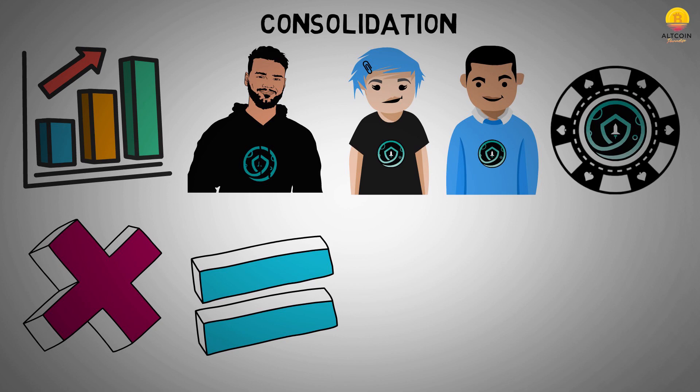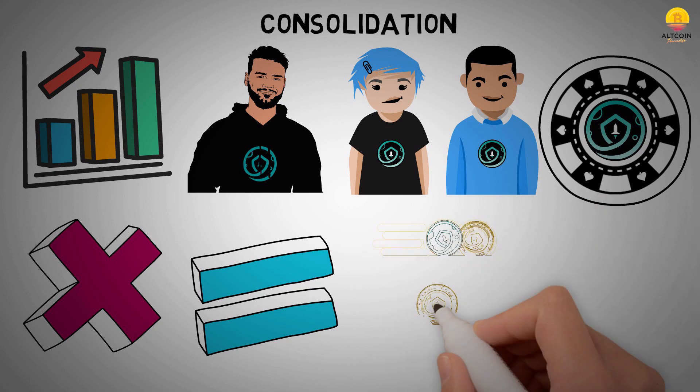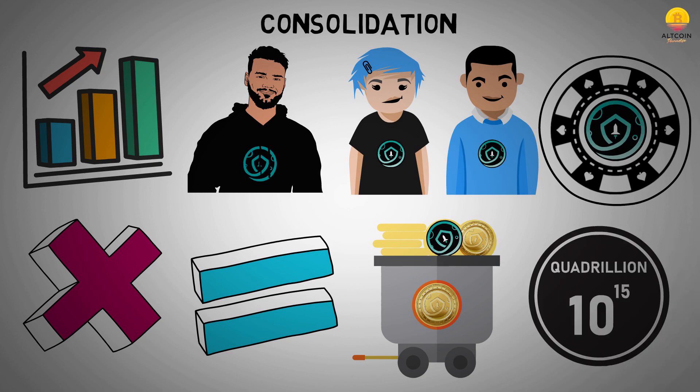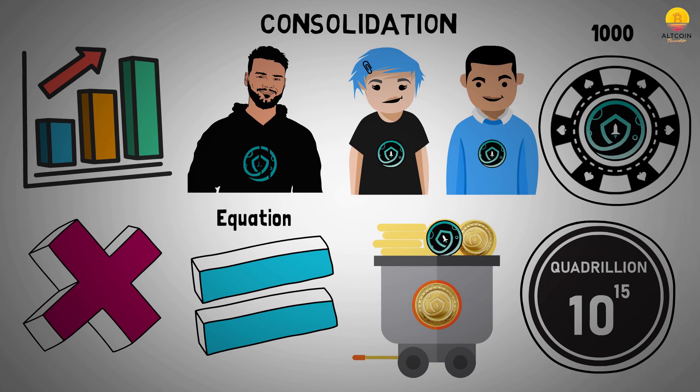You can find the value of each new token compared to the old token after consolidation through the equation T equals S over N — where T stands for one new SafeMoon token, S stands for the original total SafeMoon supply, and N stands for the new total SafeMoon supply. For example, if SafeMoon reduced the total supply from one quadrillion down to one trillion tokens, S equals one quadrillion and N equals one trillion, giving a ratio of 1000 to 1. This means one new SafeMoon token would be equal in value to 1000 former SafeMoon tokens.